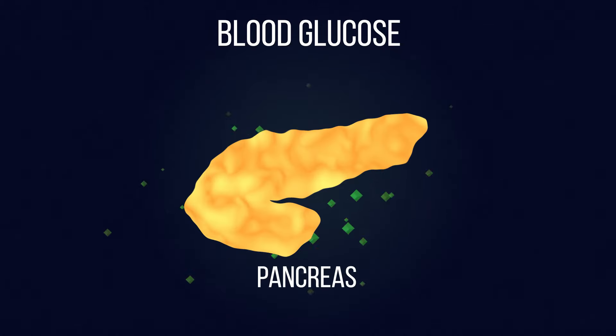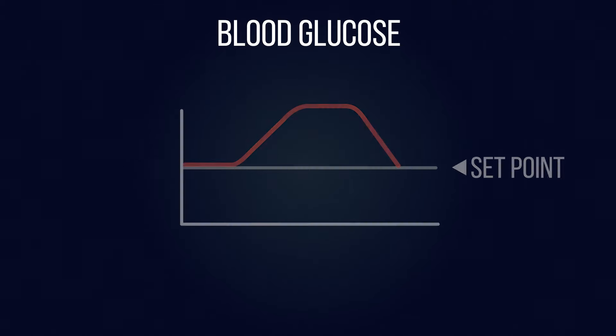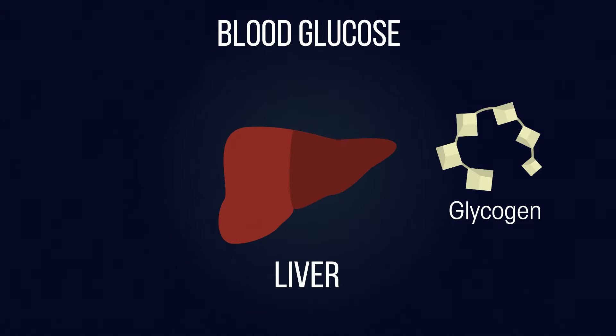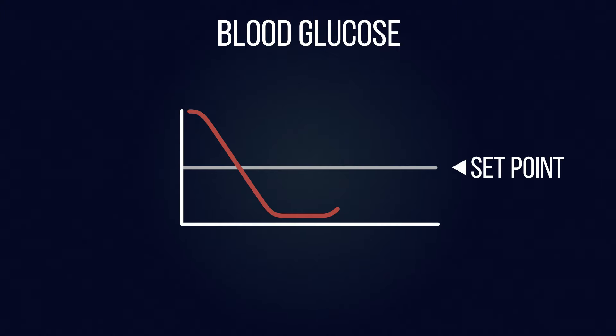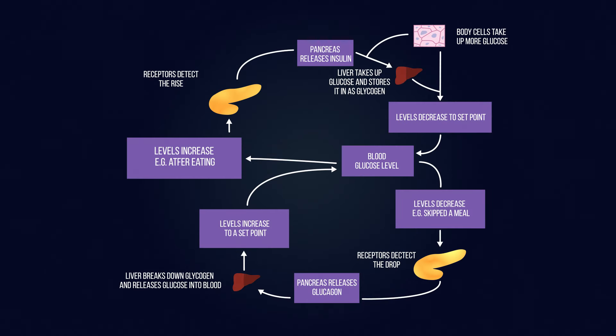This causes blood glucose levels to fall until they return to the set point. This is detected by receptor cells in the pancreas and the secretion of insulin is stopped. If blood glucose levels then fall too low, this is detected by different receptor cells in the pancreas, and a different hormone called glucagon is released. Glucagon stimulates the liver to change glycogen back to glucose, which is released into the bloodstream. Blood glucose levels increase again, and once they reach the desired set point, the release of glucagon is stopped.